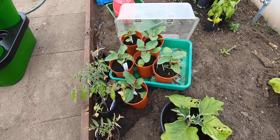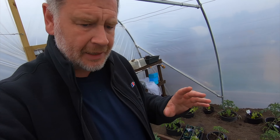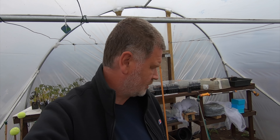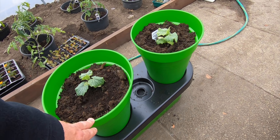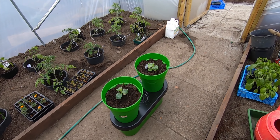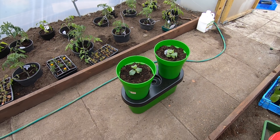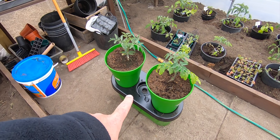Now these are my grafted ones, the aubergines, and they're coming on great. I came up yesterday last night and I was going to fleece them - I thought the temperature was going to get down to around six - but I thought I'm not going to bother. So we're good, I think we're over that hurdle. I planted in these and it's greenhouse sensations.